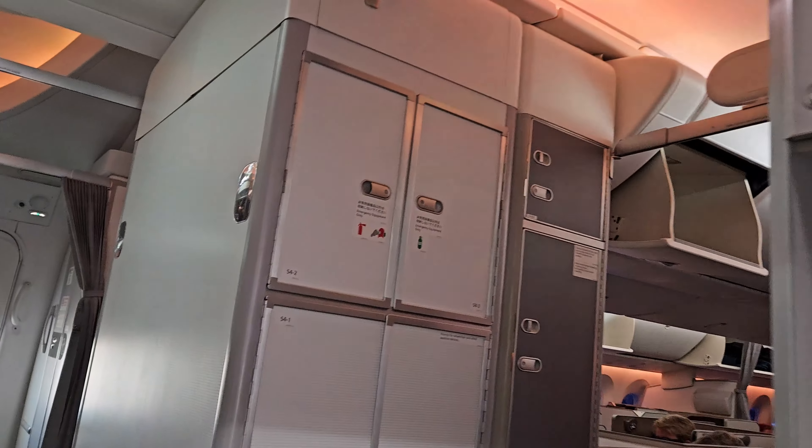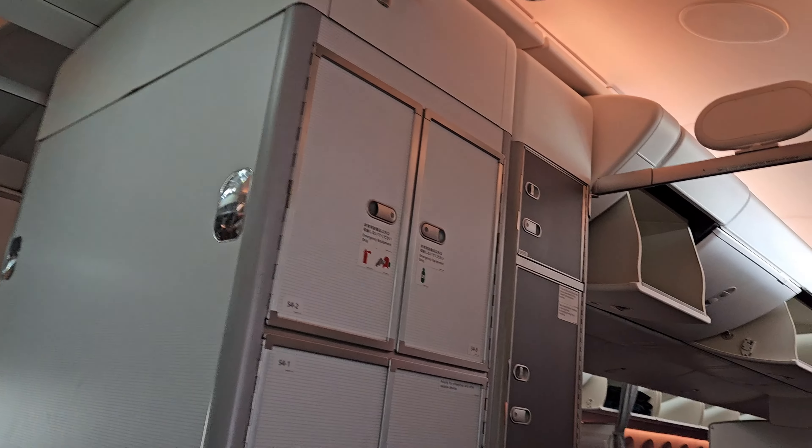Stepping on board, I was greeted very warmly by a cabin crew member and directed to my seat. Today I'm at seat 7K by the window on the right side of the aircraft. Arriving at my seat, there are a couple of items neatly laid out which we will cover in more detail later.